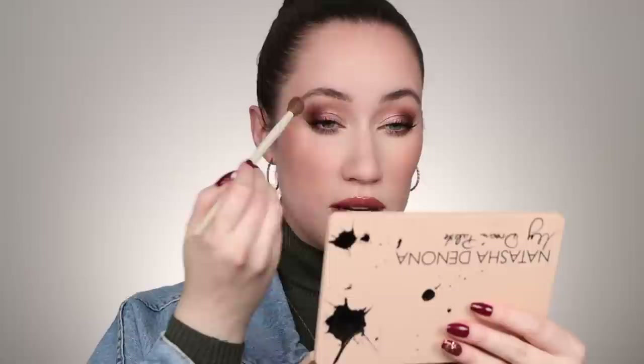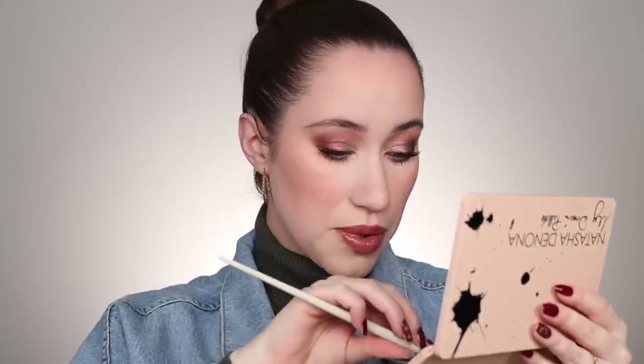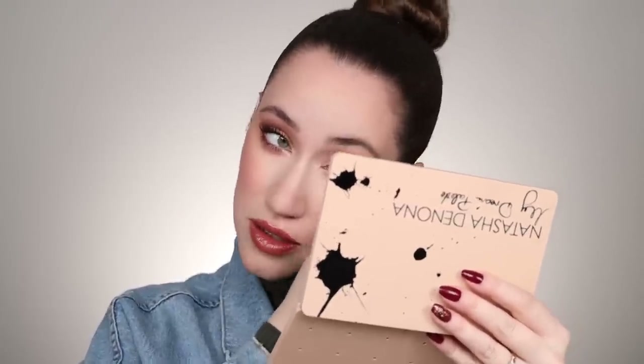Now that I have the lip on, I actually want to add a little more of that peachy color on the eyes so that it looks more cohesive. Going in with Unity — the first shade we used — throwing a bit more into the crease and a bit along the lower lash line just to warm things up a tiny bit. I love how this makeup looks; I think I have everything where I want it. Adding a little more blush with what's left on my sponge.